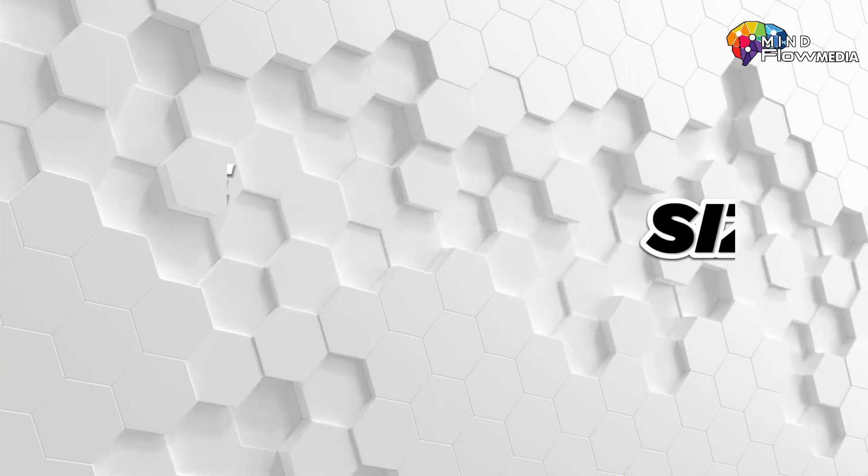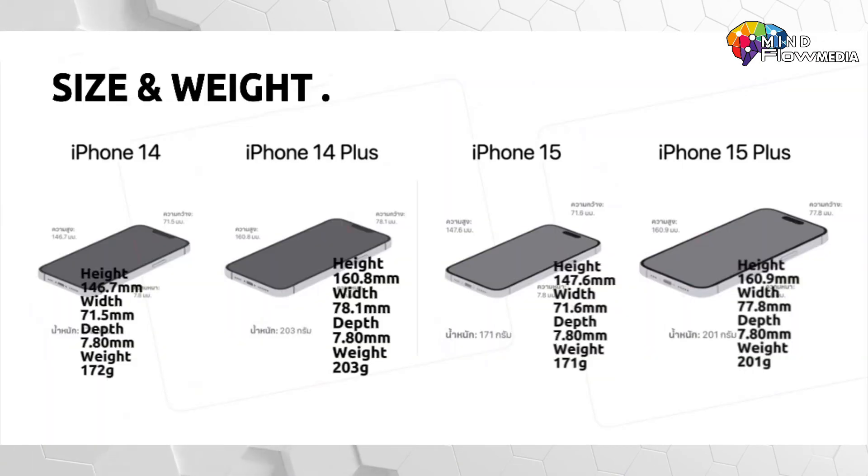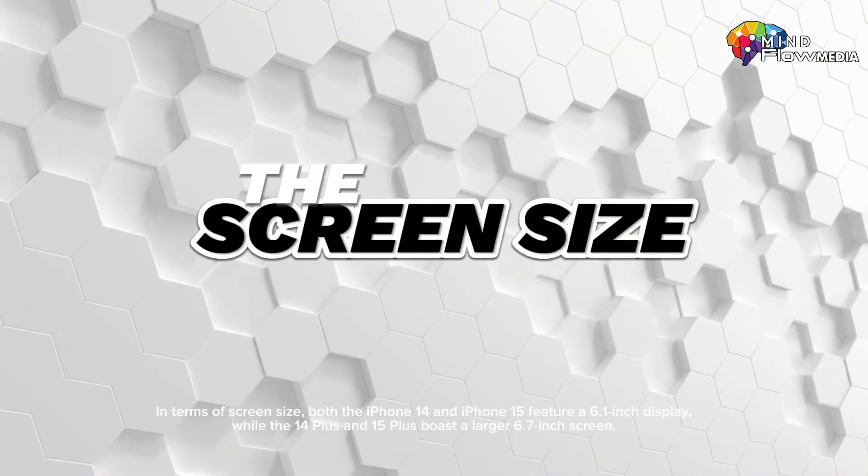Let's examine the size of the iPhone 14 and iPhone 15. When comparing them, it's clear that their proportions are quite similar, with nearly identical sizes. However, the iPhone 15 will be 1 gram lighter than the iPhone 14. As for the iPhone 14 Plus and 15 Plus, their dimensions remain about the same, but the iPhone 15 Plus is approximately 2 grams lighter than the 14 Plus.